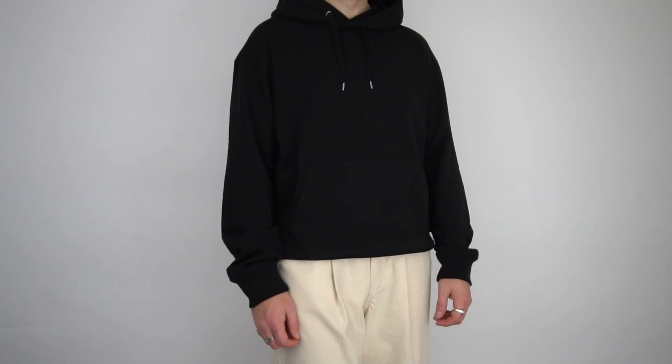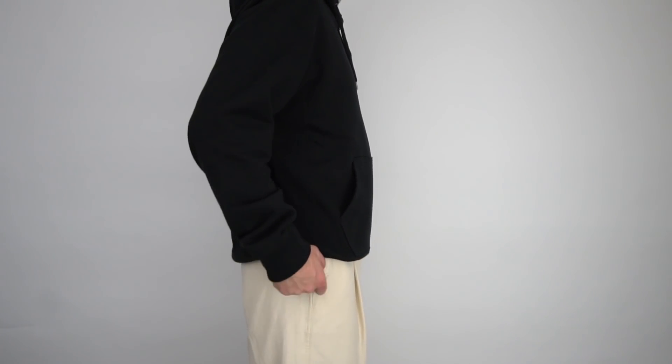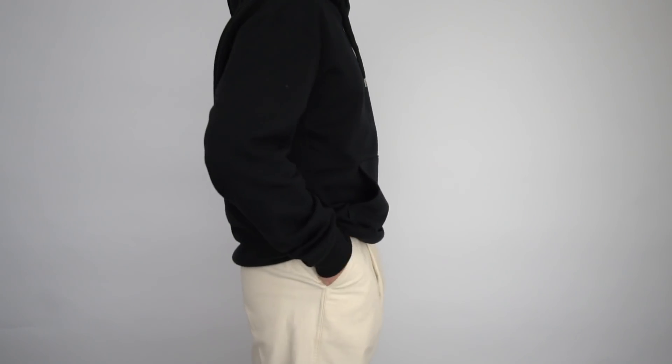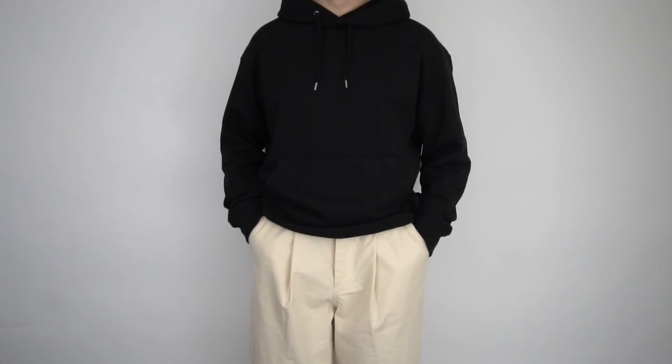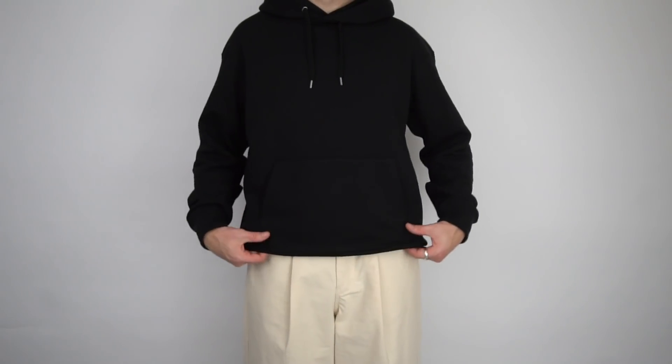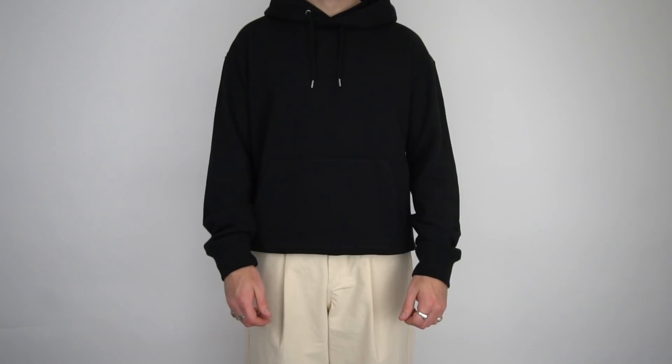The only thing I'm not so keen on — and this is complete personal preference — is the fit. I personally like my hoodies to have a boxy oversized fit but be slightly cropped in length, whereas this hoodie is a pretty standard length. But honestly, apart from that, it's a great piece. In terms of price point, this is coming in at £34.90, which is an incredible price especially for the quality. In terms of sizing, I went with a size large.